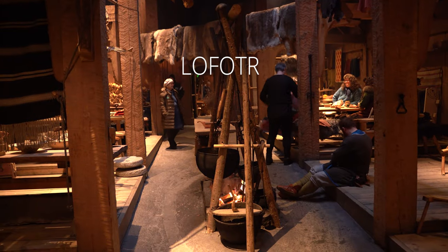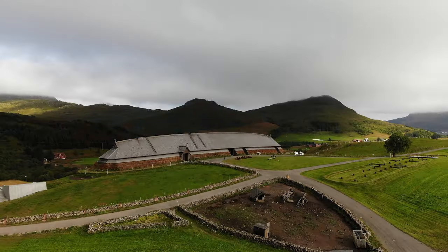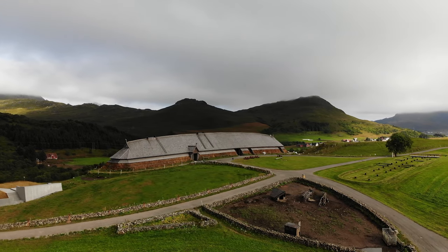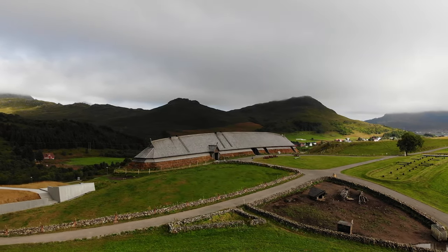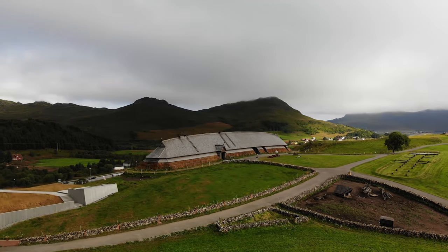The Viking museum Lofoten in Borg is the largest museum in the entire archipelago. It is a reconstruction of an 80-meter long Viking house based on archaeological excavation at this place.